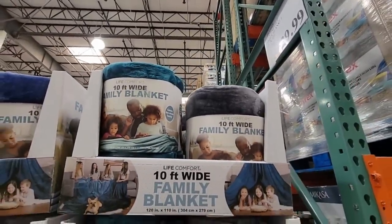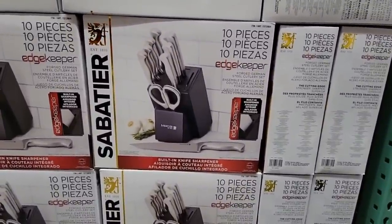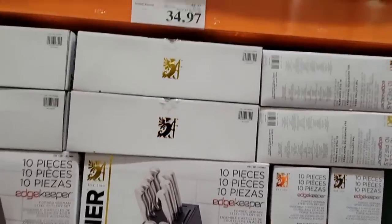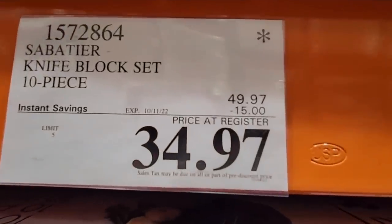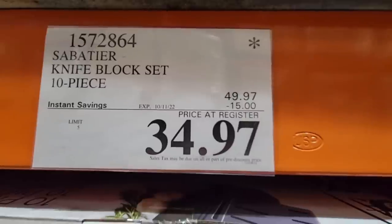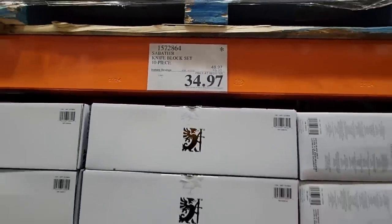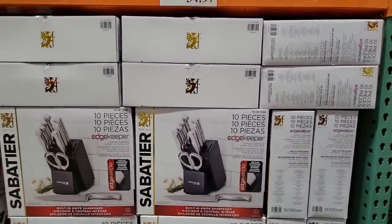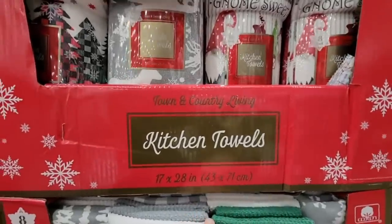This knife set is on clearance — it's 10 pieces, and I like that it includes scissors. It's on clearance for $34.97; they were $49.97 and they're taking an additional $15 off through the 11th. That's a great price.